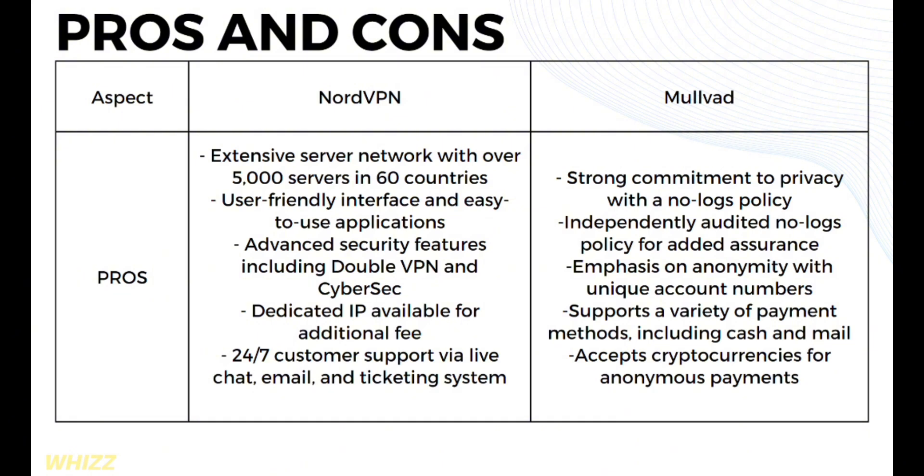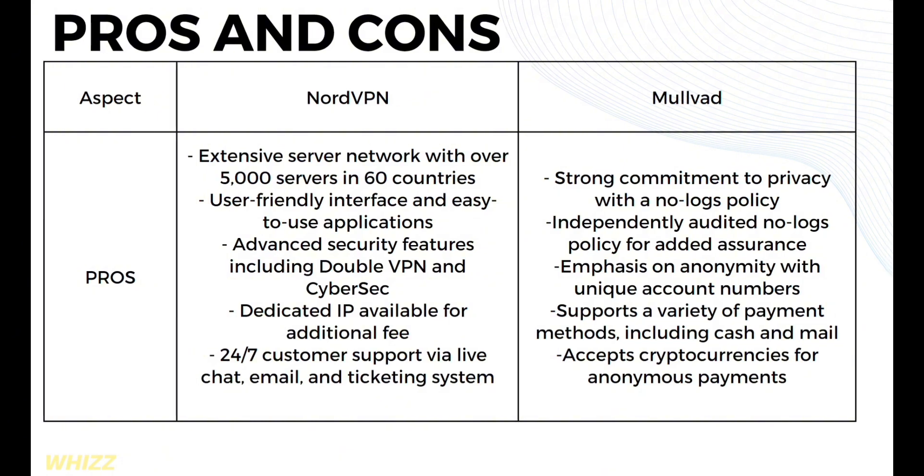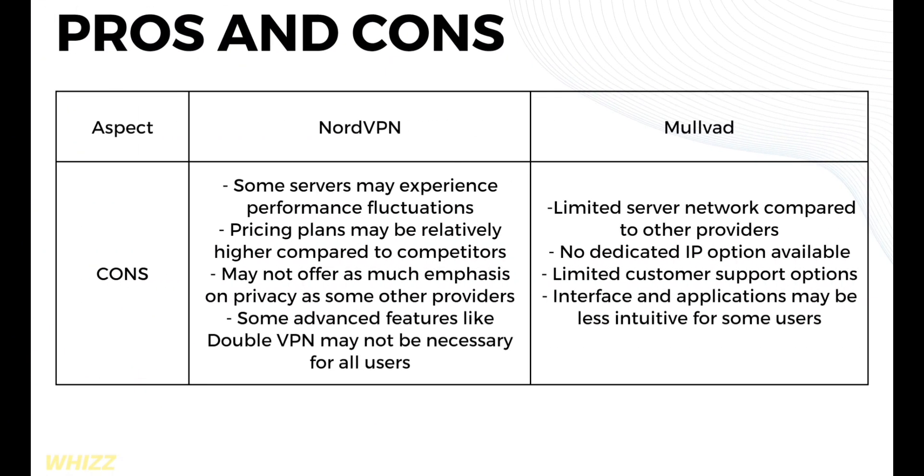NordVPN also offers 24/7 customer support via live chat, email, and ticketing system. On the other hand, Mullvad's pros include a strong commitment to privacy with a no-logs policy, an independently audited no-logs policy, an emphasis on anonymity with unique account numbers, support for a variety of payment methods including cash and mail, and acceptance of cryptocurrencies for anonymous payments.